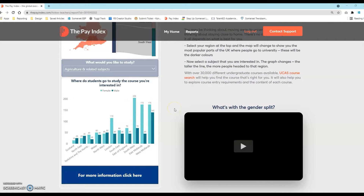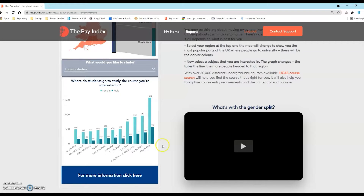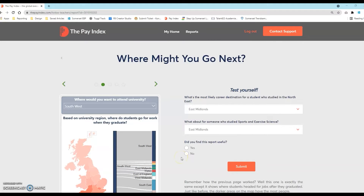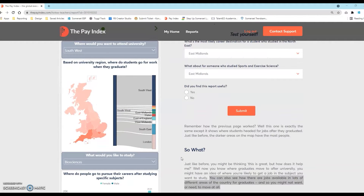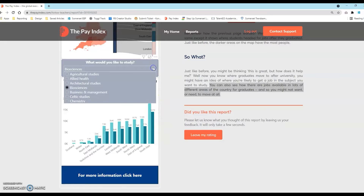Now select a subject of interest and the graph changes. The taller the line, the more people headed to that region to study the subject. Here the map shows where students headed for jobs after they graduated — the darker areas on the map have the most people. You can also see how there are jobs available in lots of different areas of the country for graduates, so students can decide if they want or need to move at all.